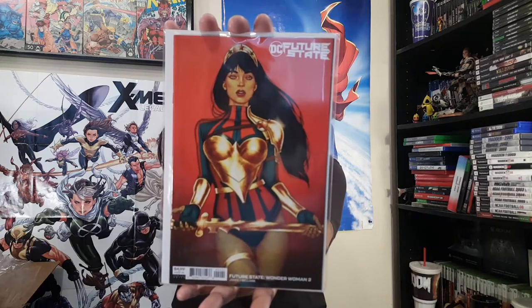Jenny Frison variant — Future State Wonder Woman number two. I'm always down for some Jenny Frison art. I don't remember this — I forgot this was going four issues — Future State: The Next Batman number three.